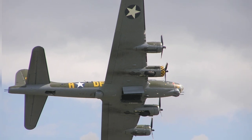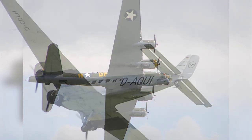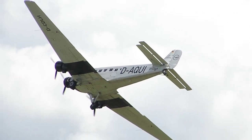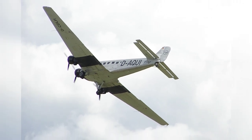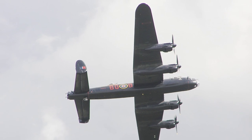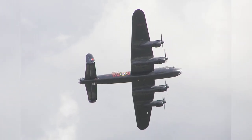A photo of a B-17G Flying Fortress bomber from World War II. A photo of a Ju-52 aircraft flying during an airshow in Duxford, England, United Kingdom on July 8, 2007. A photo of a Lancaster bomber flying during an airshow in Duxford, England, United Kingdom on July 8, 2007.